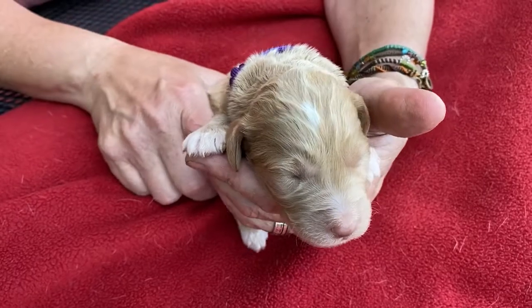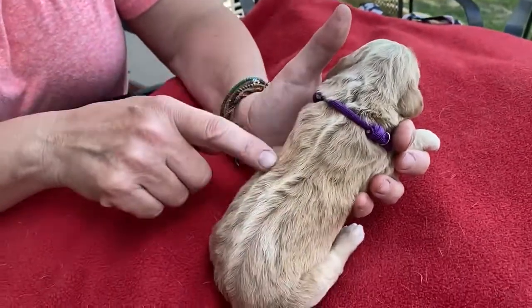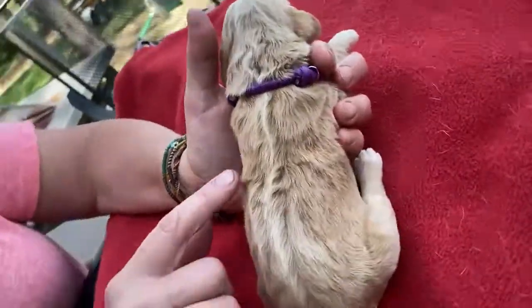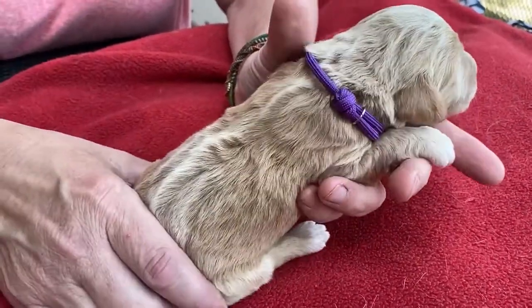That might go away in time — just depends on how her fur grows. But she has, as you can see, all sorts of beautiful ribbing in here. All of this is starting to get all broken up and wavy, so really, really nice. Apricot in color.